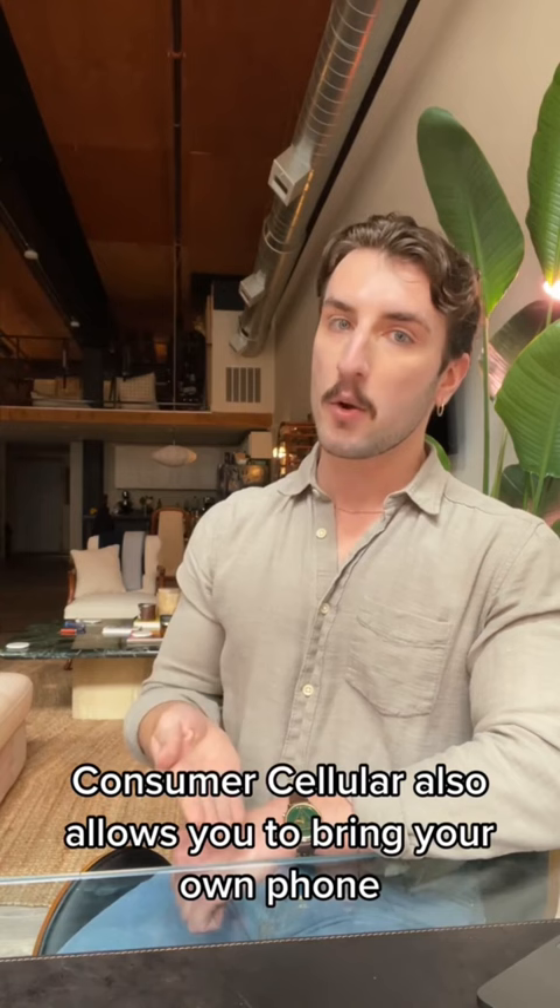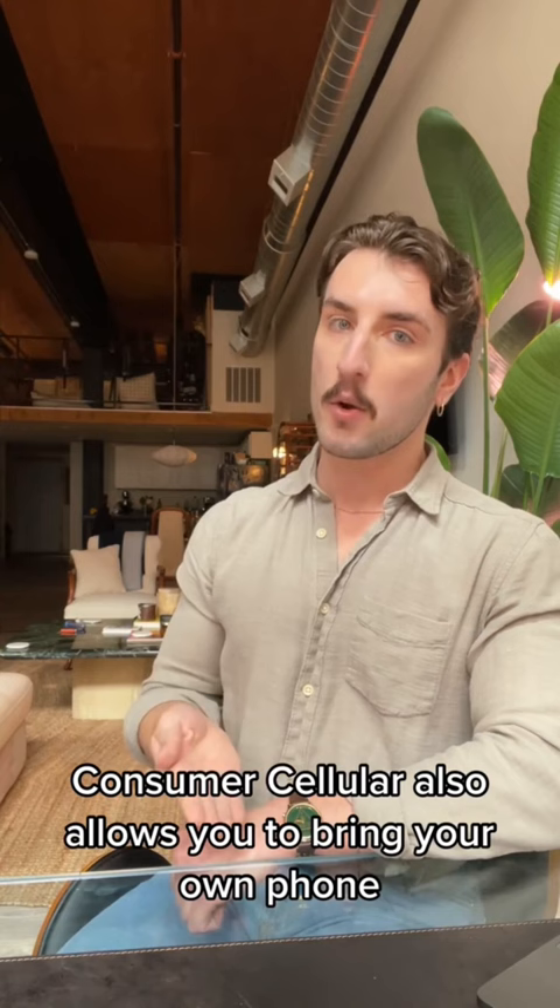Consumer Cellular also allows you to bring your own phone and use it with one of their SIM cards. To read our full review of Consumer Cellular and to see how this provider compares to AT&T and Verizon, give us a follow and check us out at TheSeniorList.com.